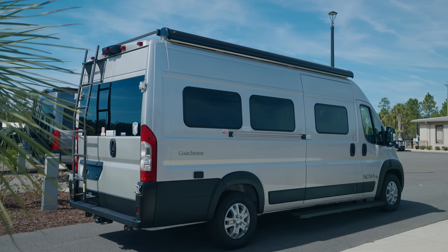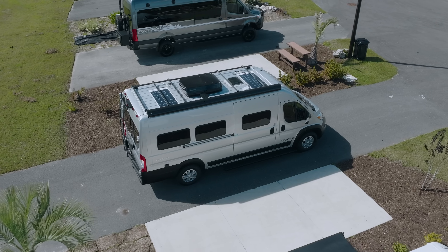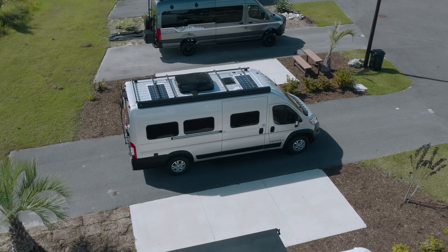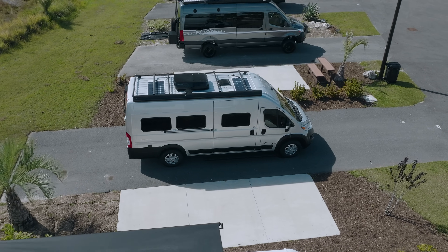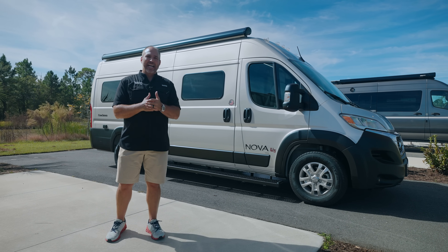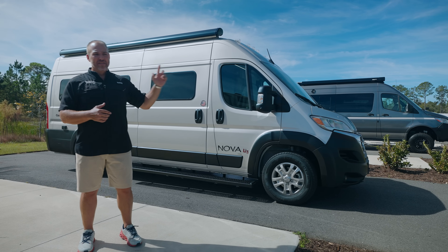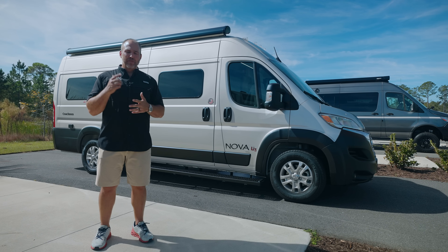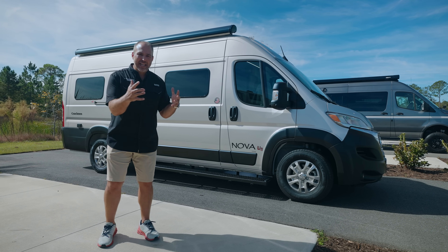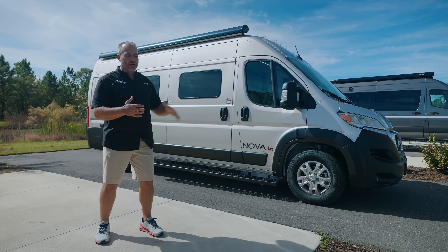It has a couch in the back, a full fridge, and a full bathroom. It's on the brand new ProMaster chassis with double insulation and everything that Coachman does. I can't wait — can you tell I'm excited? I am very excited about this Nova and I'm going to tell you all the reasons why this should be the top selling Class B on the market today. Watch everything I'm going to show you — I think you're going to fall in love with it.